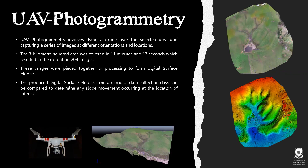The remote sensing technique utilised for this project was unmanned aerial vehicle photogrammetry. This involves flying a drone over a selected area and capturing a series of images at different orientations and locations. The 3 km² area was covered in 11 minutes and 13 seconds, which resulted in an obtention of 208 images. These images were then pieced together in processing to form digital surface models, which can be seen on the right hand side of the screen.